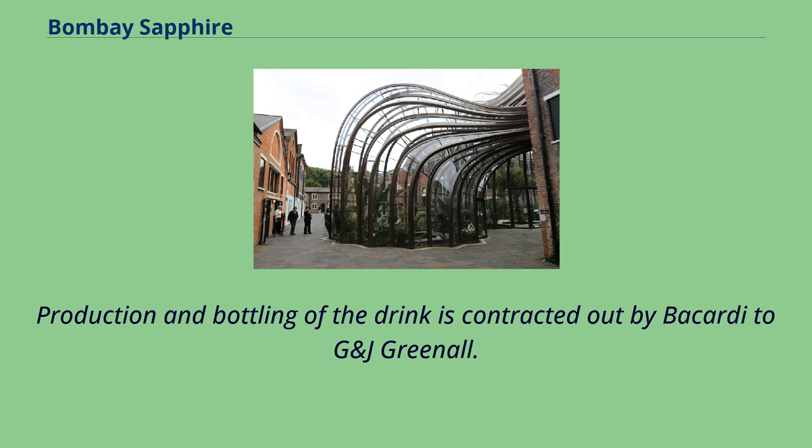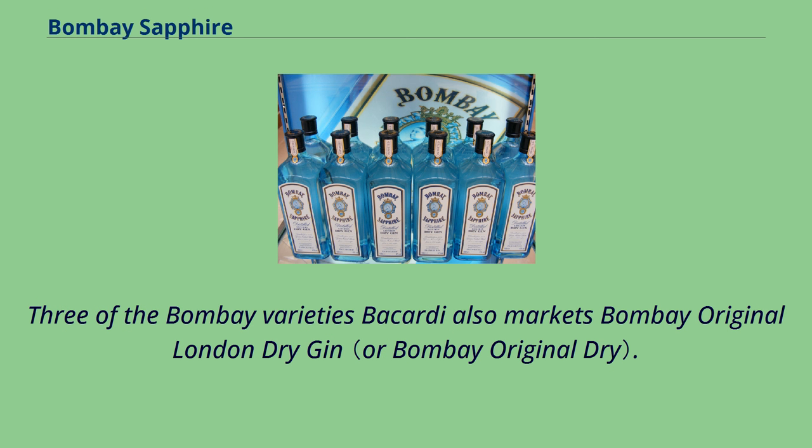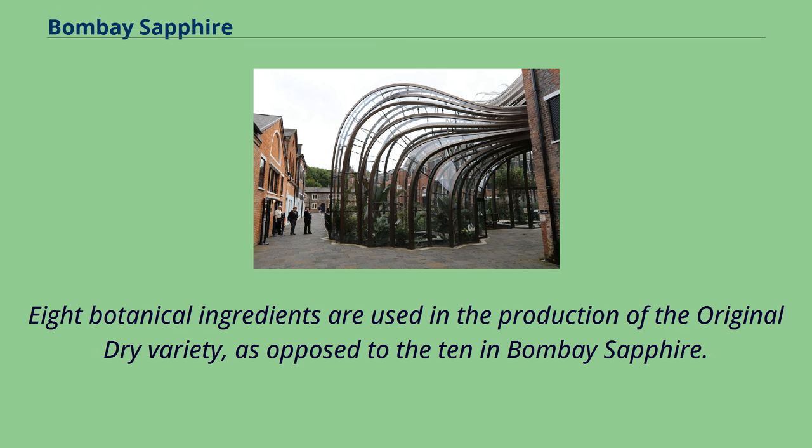Production and bottling of the drink is contracted out by Bacardi to G and J Greenall. Bacardi also markets Bombay Original London Dry Gin, in which eight botanical ingredients are used in production, as opposed to the ten in Bombay Sapphire.